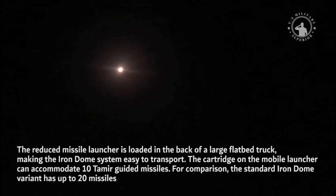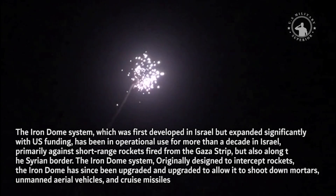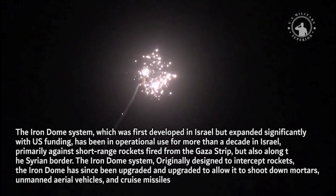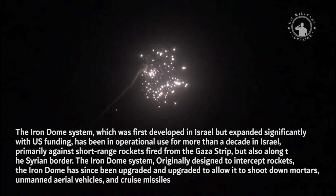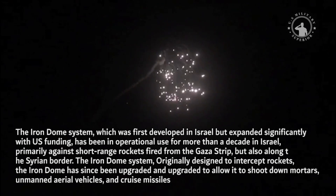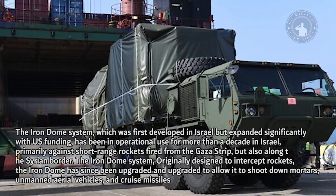The cartridge on the mobile launcher can accommodate 10 Tamar guided missiles. For comparison, the standard Iron Dome variant has up to 20 missiles. The Iron Dome system was first developed in Israel but expanded significantly with U.S. funding, and has been in operational use for more than a decade in Israel, primarily against short-range rockets fired from the Gaza Strip but also along the Syrian border.